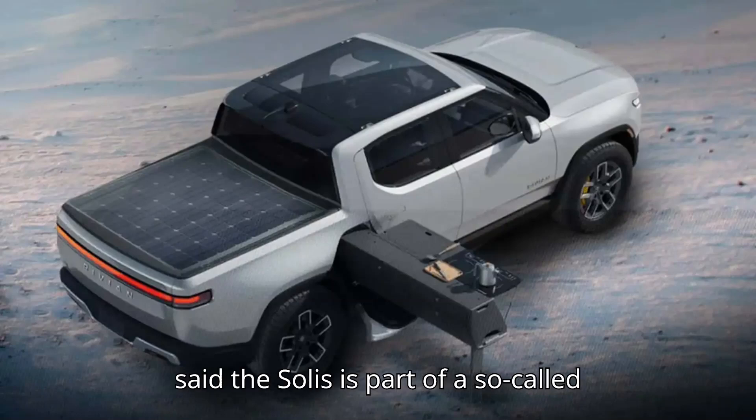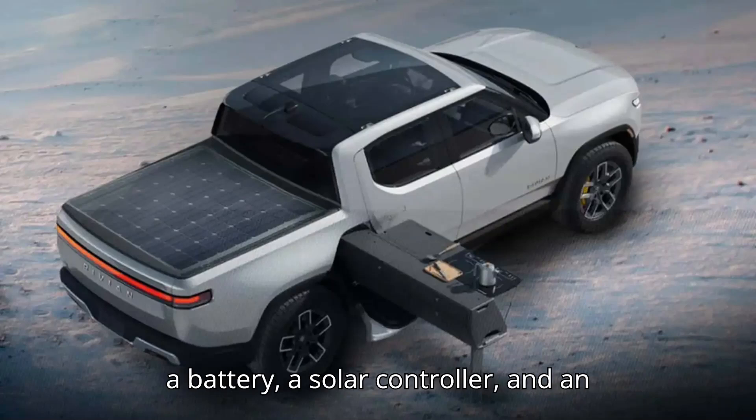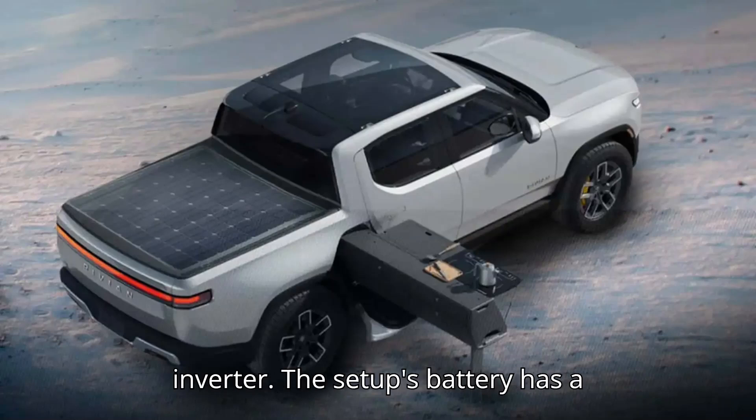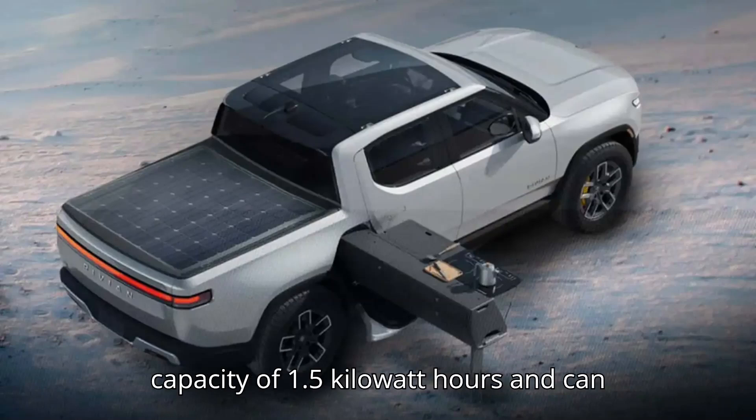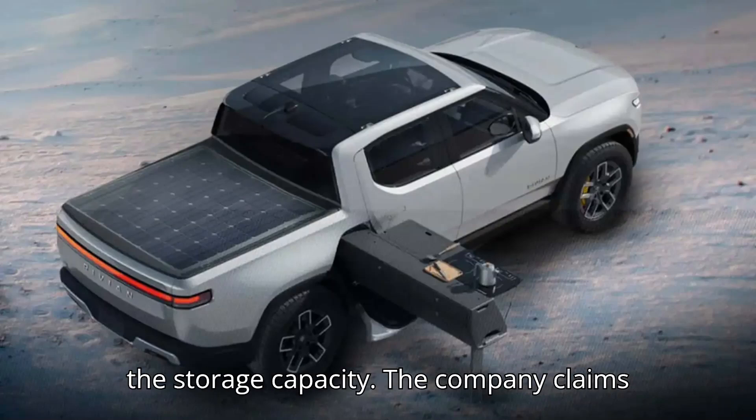WorkSport said the Solis is part of a so-called truck bed power system that also includes a battery, a solar controller, and an inverter. The setup's battery has a capacity of 1.5 kilowatt hours and can output a maximum of 2 kilowatts, but more batteries can be added to increase the storage capacity.